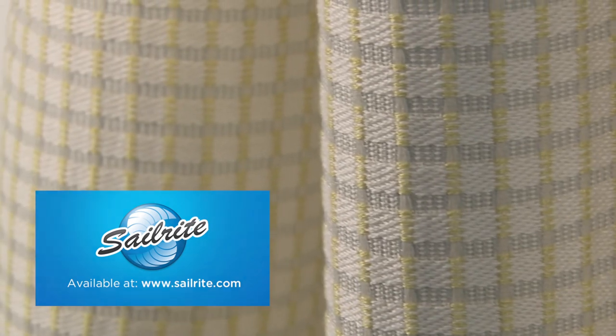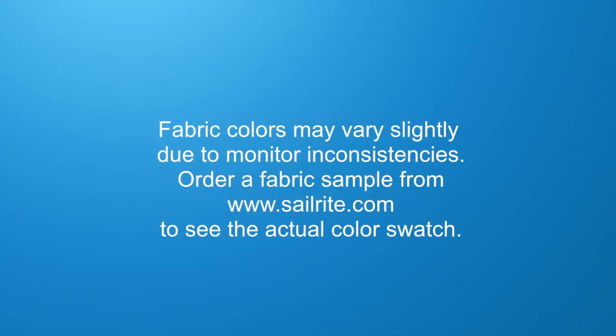PK Lifestyles Fabrics are perfect for window treatments, bed skirts, duvet covers, pillow shams, accent pillows, slipcovers, upholstery, and more.